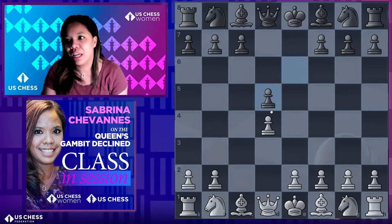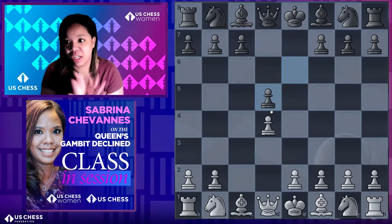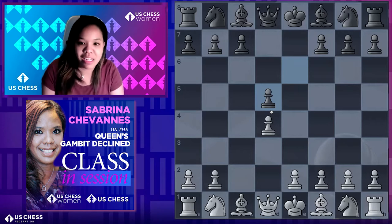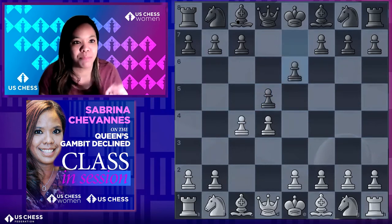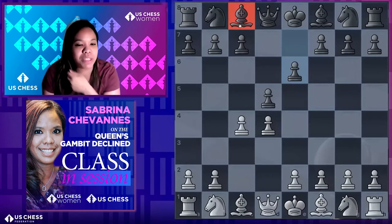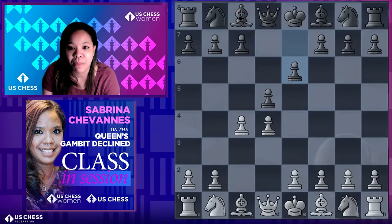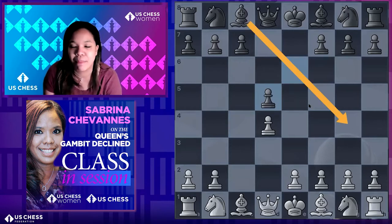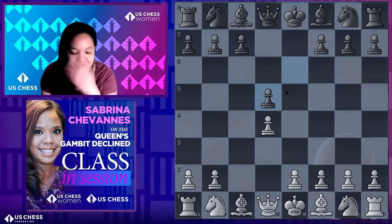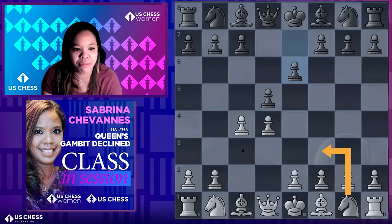Can you tell us the differences between playing Nc3, Nf3, and taking on d5 for White? There are millions of different move orders. Let's go with c×d5 first — this is the Exchange Variation. If you take this early, these are people who just want a really simple game — develop pieces nicely and go for something simplistic. I think it's too early to take for White, because one of the biggest problems in this opening is the c8 bishop for Black.